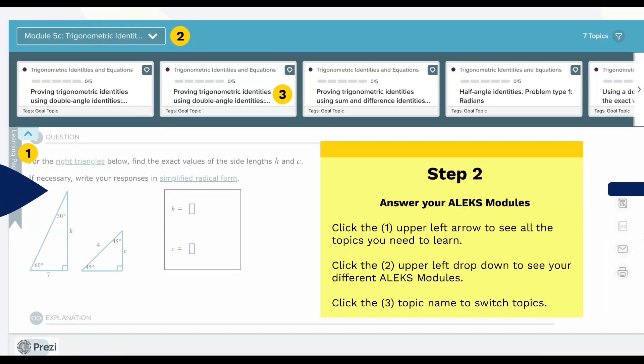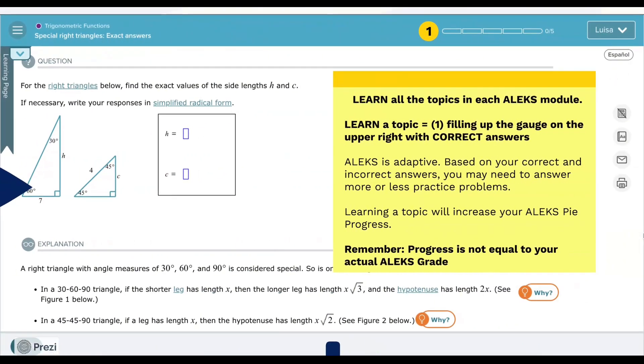Step two: answer your ALEKS modules. Click the first upper left arrow to see all the topics you need to learn. Click the second upper left dropdown to see your different ALEKS modules. Click the third topic name to switch topics. Learn all the topics in each ALEKS module. To learn a topic is to fill up the gauge on the upper right with correct answers. ALEKS is adaptive. Based on your correct and incorrect answers, you may need to answer more or less practice problems. Learning a topic will increase your ALEKS pie progress. Remember, progress is not equal to your actual ALEKS grade.